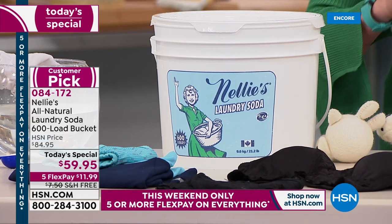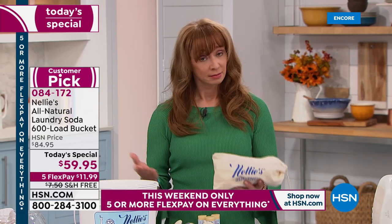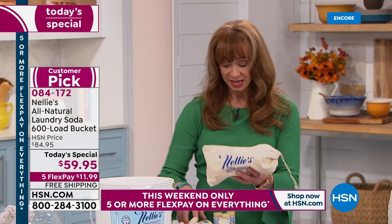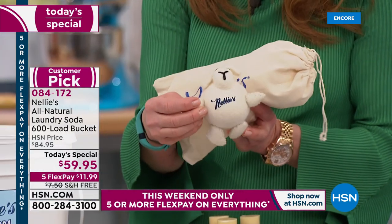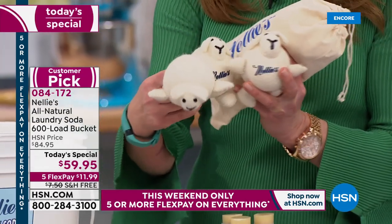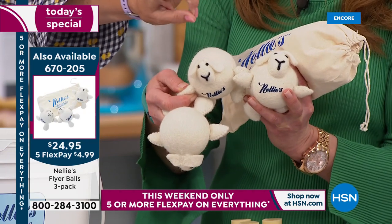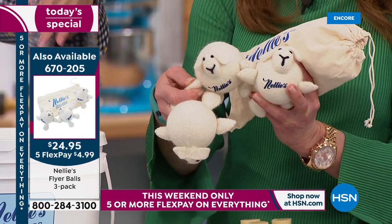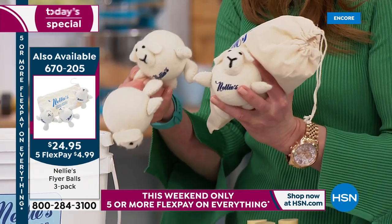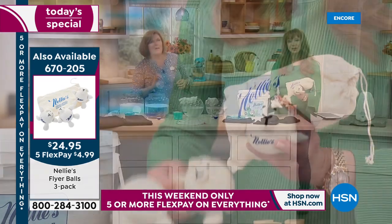I already sent our starter kit to my mom in Minnesota. Last time I went home, I could tell she was not using a natural product — my skin told me. My mom also asked specifically for the new little Lamby balls. It's a set of three. These are different from the originals — they have little arms and legs and faces. We call them the Flyers, and they actually fly around inside your dryer more efficiently, circulating clothes better because of the irregular shape. They fluff up more, no fabric softener needed.